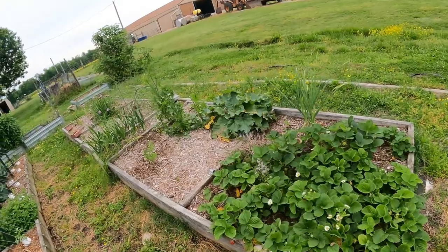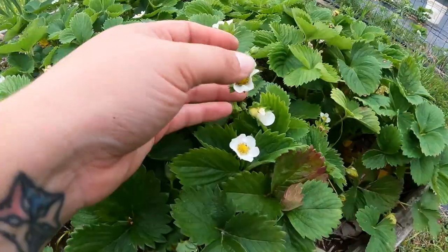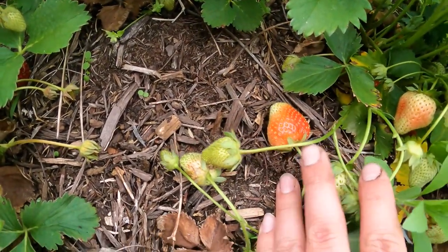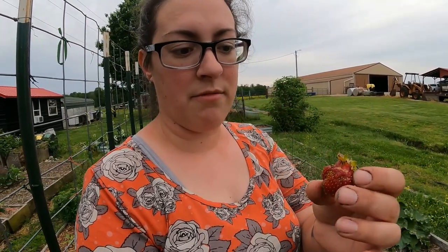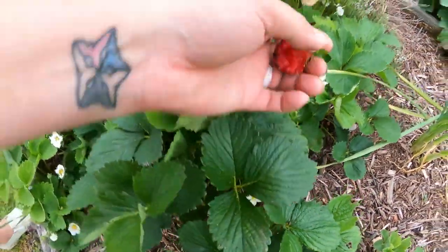Back here we have quite a few different perennials. These are Ozark Beauty strawberries — an ever-bearing variety. You can tell we've got lots of blooms, and where there's blooms, there's fruit. We have had a little bit of bird pressure, and this is to be expected. I've heard of people creating rock decoys — painting rocks to look like strawberries and placing them around their plants so when the birds peck those, they learn those red things aren't edible, and when the real strawberries come on, they leave them alone. We have gotten a few out of here already.